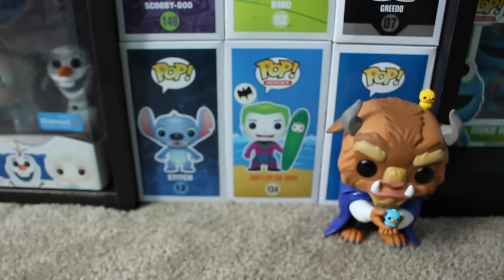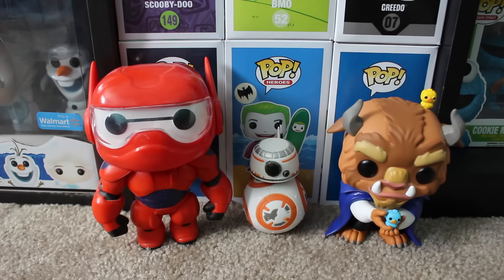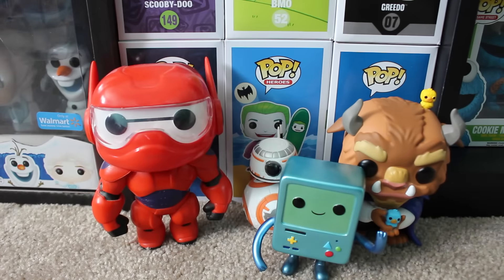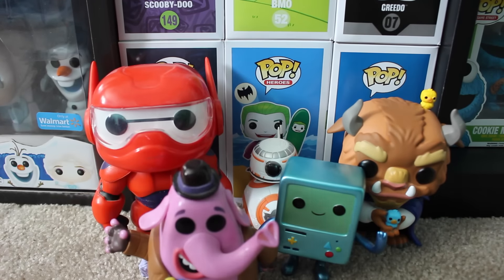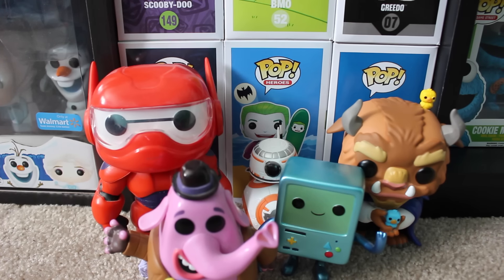Anyways guys, this has been my Top 5 B Funko Pops. If you guys want me to do C, just comment down below and let's see C next. This isn't going to be the only top 5 series I do — I'm also going to be finishing off the color ones and I have a few other ones coming soon that aren't letters. This has been another episode of Top Pops. C's coming soon. Thanks for watching.